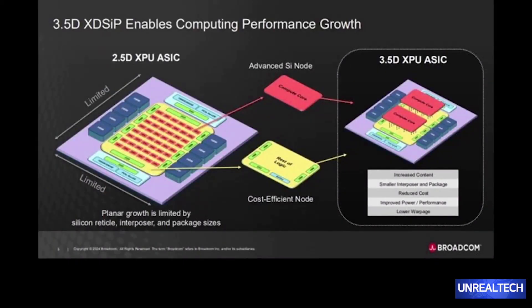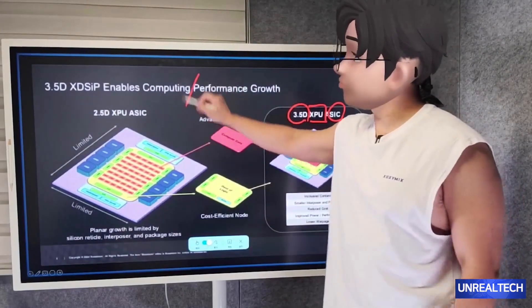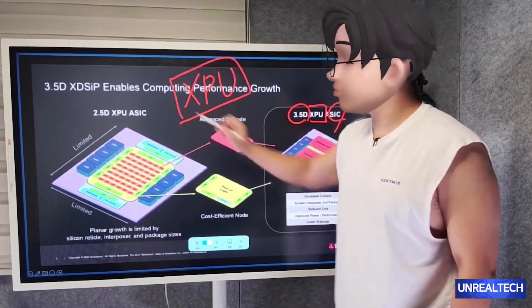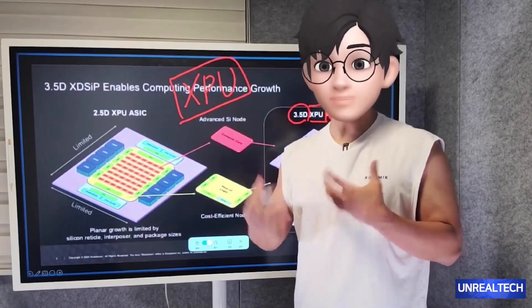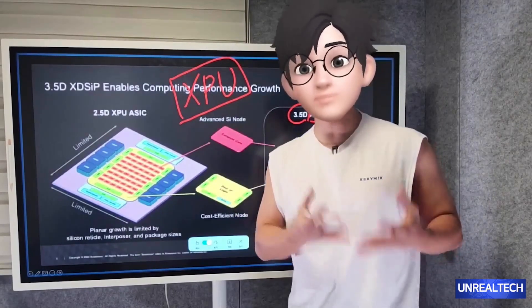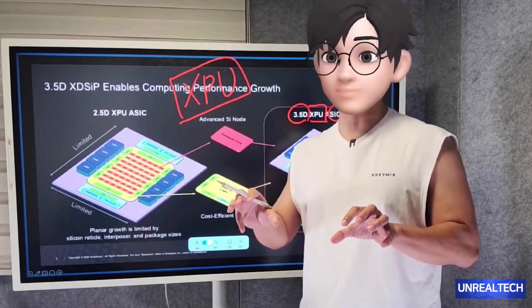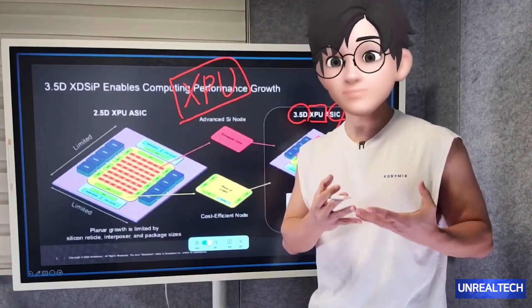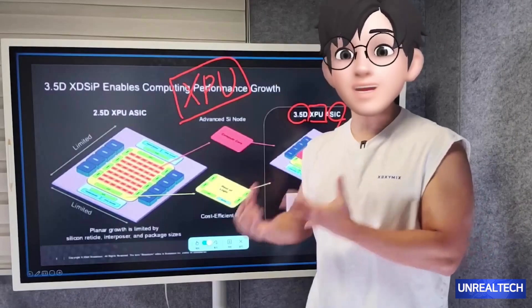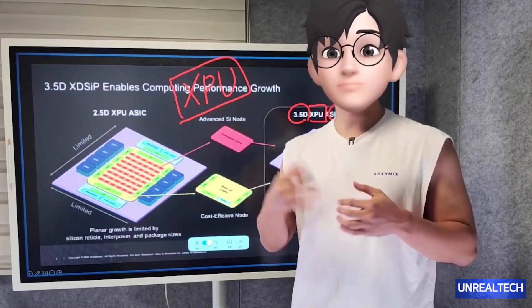Regarding AI chips, Broadcom has already achieved a significant milestone by developing what they call a 3.5D XPU. It's essential to understand that Broadcom was the pioneer in introducing the concept of the XPU, making a notable impact in the industry. It's essentially a broad term that encompasses various processing units, often referred to as NPU. We have CPUs, GPUs, and now NPUs. But Broadcom has taken a significant step further by introducing a new type of processor for data centers, which they are calling XPU.